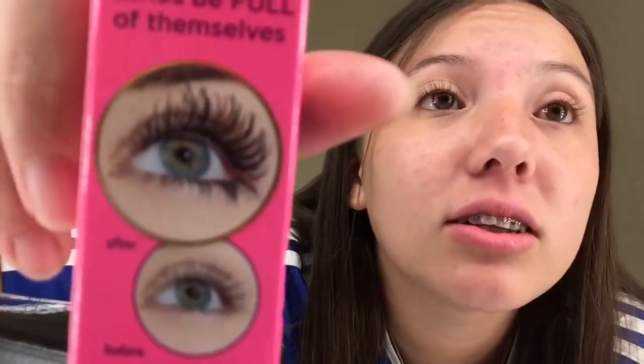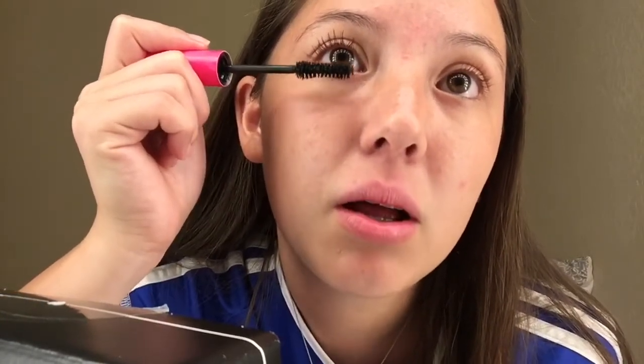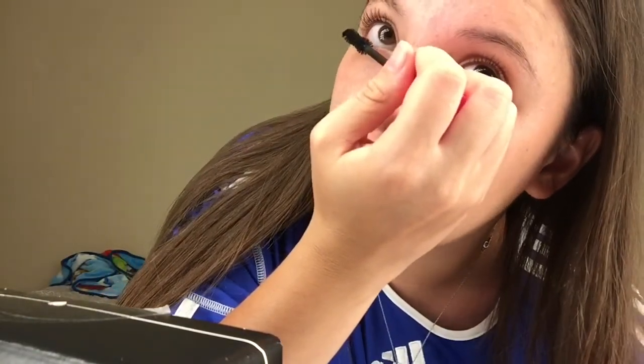Now let's try the mascara. I just used my eyelash curler to curl them a little bit. I'm trying to look at the camera but I really can't focus that much. I like this little brush — it has a little indicator and it says before and after. A lot of people add 20 layers of mascara but I don't like that because it makes your eyelashes look all clumpy and dry.